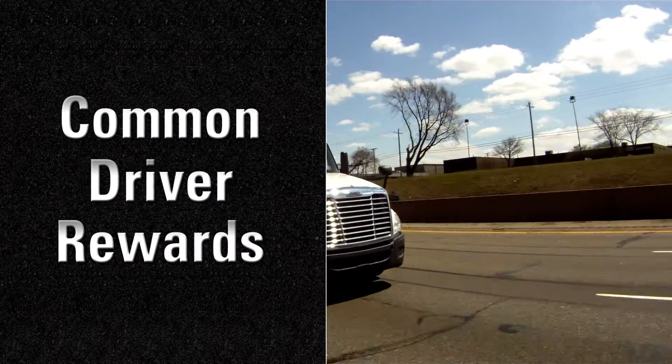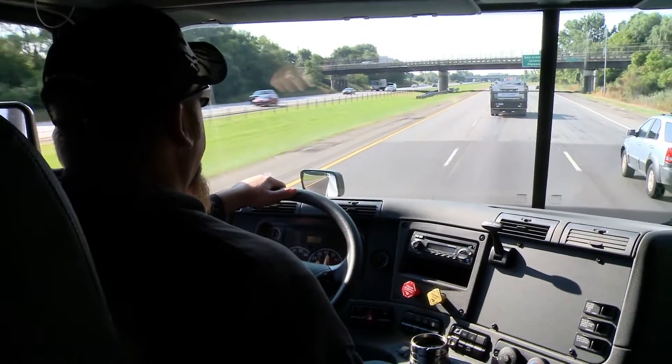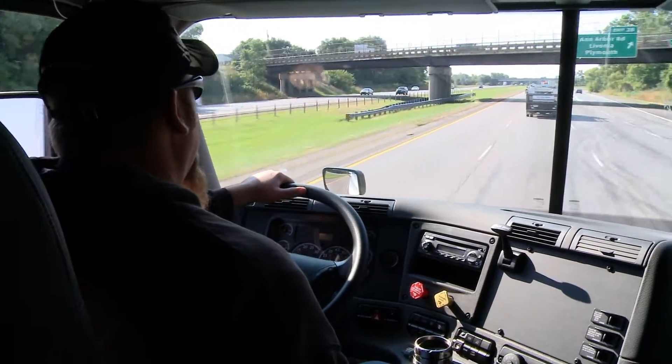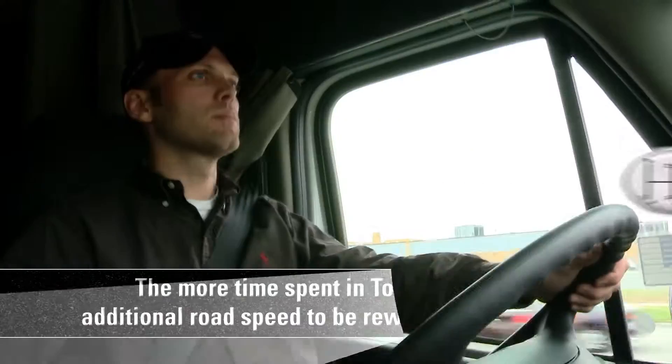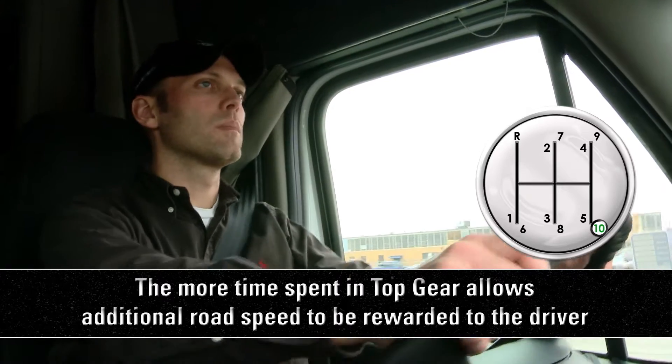Driver rewards can be used to maximize your truck's performance by allowing additional road speed based on cruise control time and/or top gear time. The more time spent in top gear allows additional road speed to be rewarded to the driver.